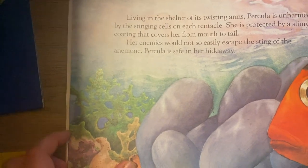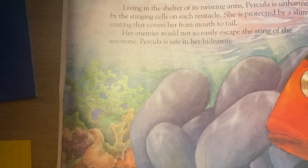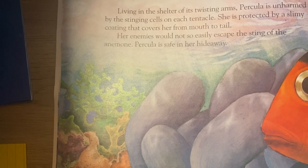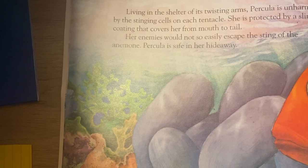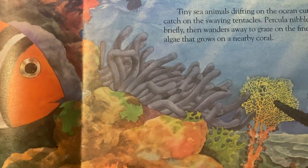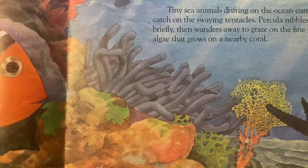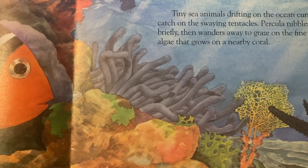Living in the shelter of its twisting arms, Perculia is unharmed by the stinging cells on each tentacle. She is protected by a slimy coating that covers her mouth to tail. Her anemones would not so easily escape the sting of the anemone. Perculia is safe in her hideaway. Tiny sea animals drifting on the ocean current catch on the swaying tentacles. Perculia nibbles at them briefly, then wanders away to graze on the fine green algae that grows on a nearby coral.